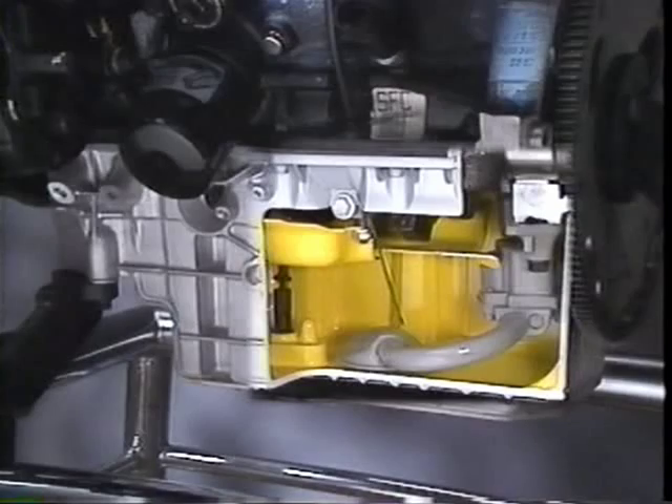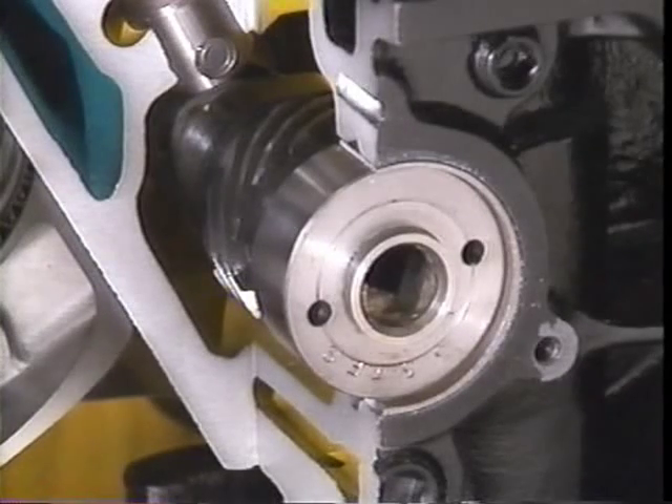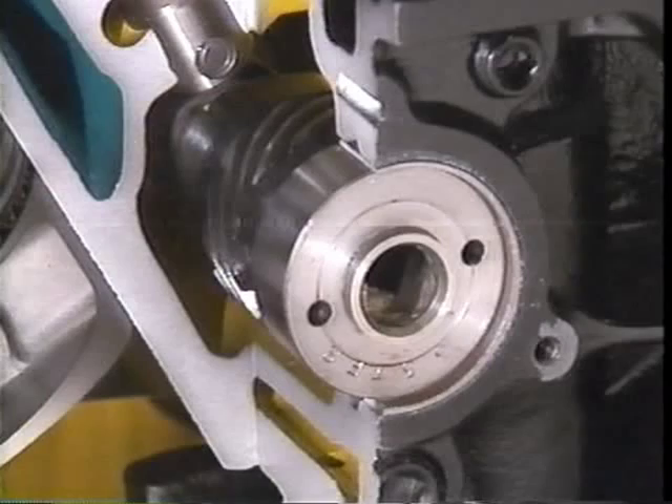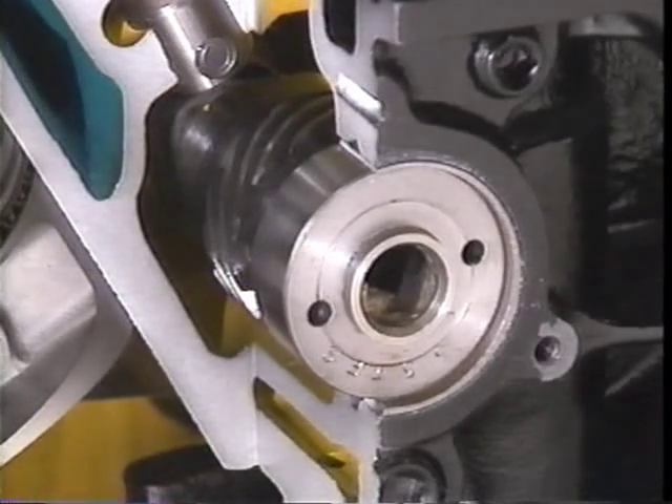This improves engine performance and helps prevent aeration of the engine oil. The manufacture of the camshaft is radically different from previous engines. It features a hollow steel shaft with pressed-on cam lobes. The camshaft components are made of a variety of metals based upon their function, resulting in a highly versatile and durable camshaft.